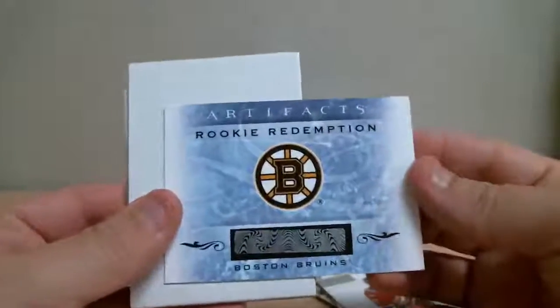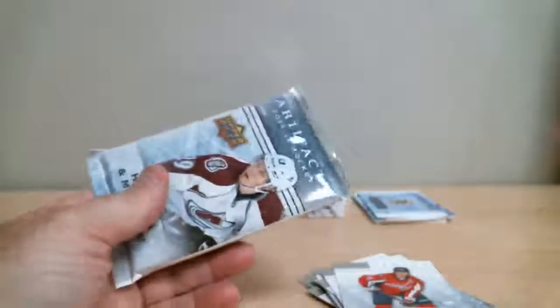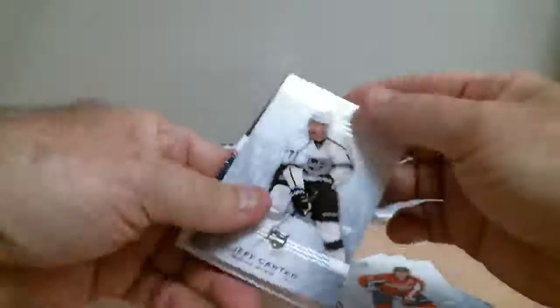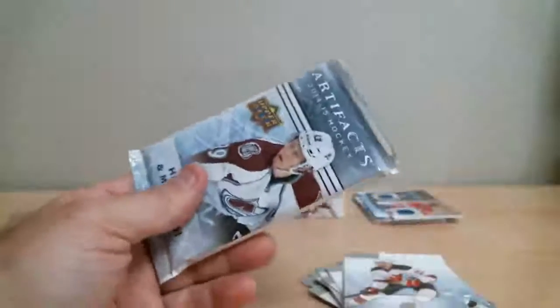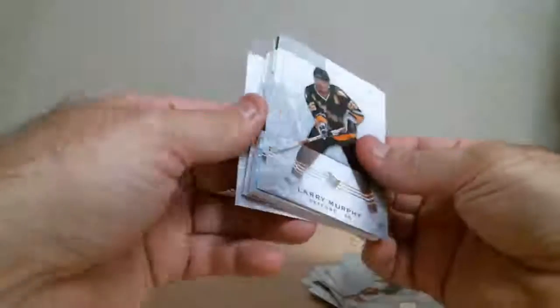Rookie Redemption for Boston, card number 153. Mule's jersey — Mike Green for Washington, treasured swatches. Nice thick one in there.